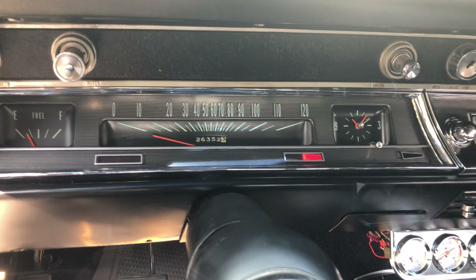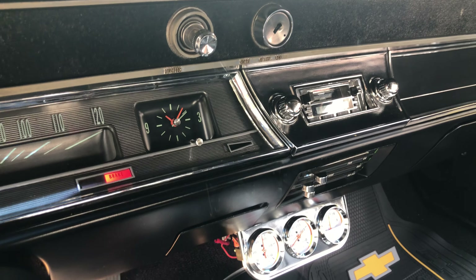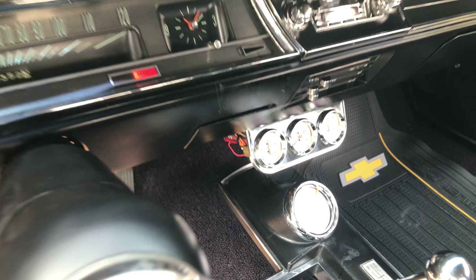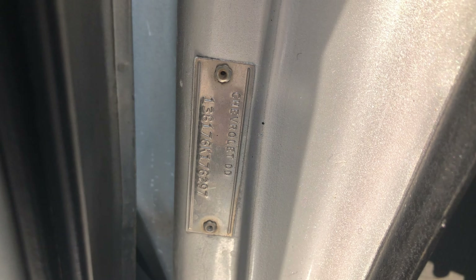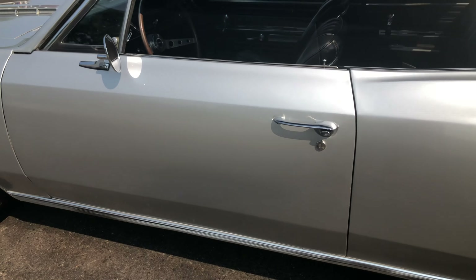Horn honks great. Modern AM FM stereo, nice white face gauges. True 138 SS as seen here in the vent. The door shuts like a dream.